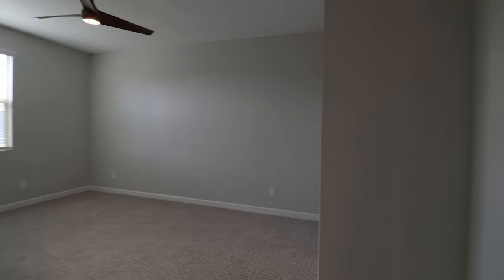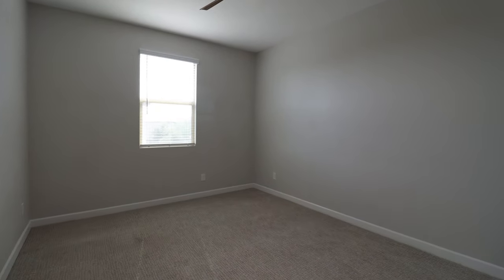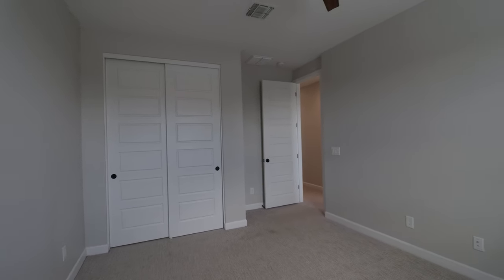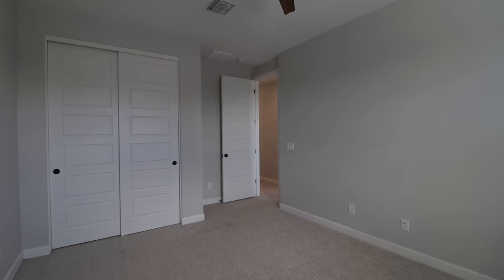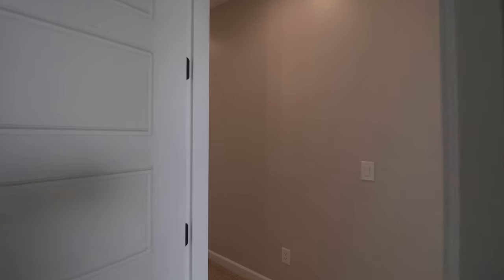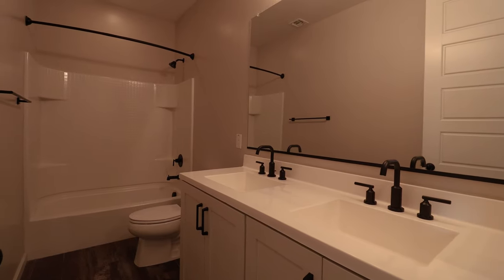This home is available, and if you are interested in making this your home, please visit us at our website leaseaz.com. You can view more photos of this home, make an appointment to view it at your own convenience, and apply for this home as well. Again, that's leaseaz.com.